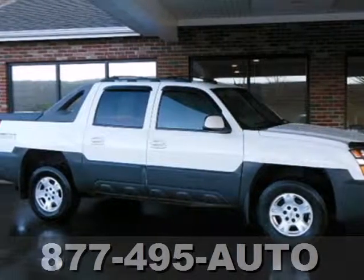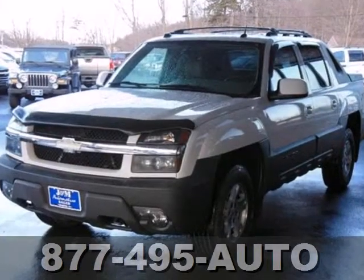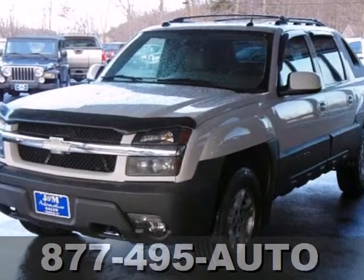Here's a 2004 Chevrolet Avalanche. Here you'll find four-wheel vented disc brakes, daytime running lights, and rear child safety locks.